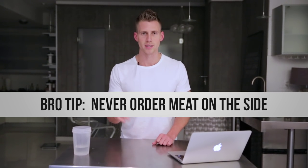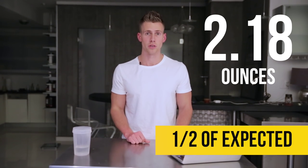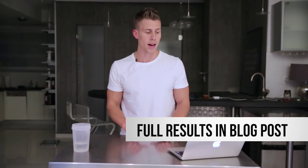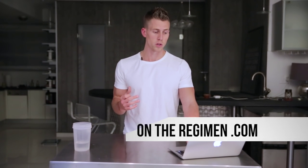On bowl number two, where we did not go half and half, one serving of meat was ordered on the side. We ended up with only 2.18 ounces of meat — almost half of what we should have gotten — leaving us about 13 or 14 grams short on protein. The serving of meat that went in the bowl was 3.06 ounces. We're getting screwed on meat when it's ordered on the side. Check the blog post linked below for all the actual versus expected data.